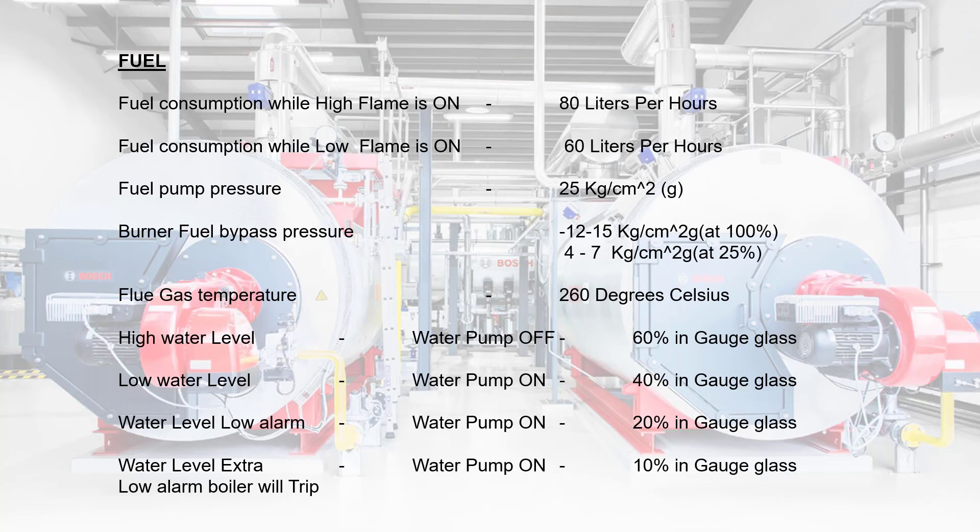Important readings for the boiler operator — log notes for a 2-ton capacity boiler: fuel consumption while high flame is on: 80 liters per hour; fuel consumption while low flame is on: 60 liters per hour; fuel pump pressure: 25 kg/cm²; burner fuel bypass pressure: 12 to 15 kg/cm² at 100%, and 4 to 7 kg/cm² at 25%; flue gas temperature: 260°C. High water level — water pump off at 60% in gauge glass; low water level — water pump on at 40% in gauge glass; water level low alarm — water pump on at 20% in gauge glass; water level extra low — water pump on at 10% in gauge glass.